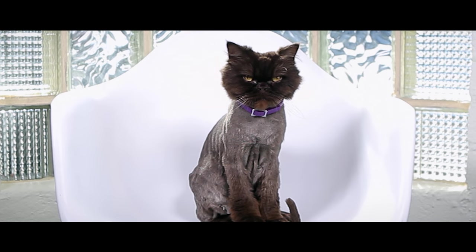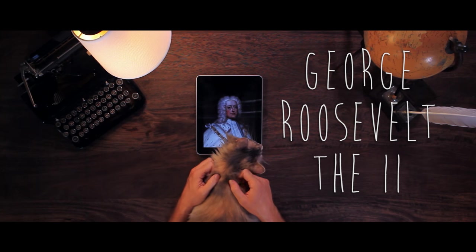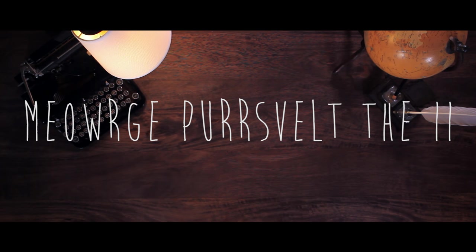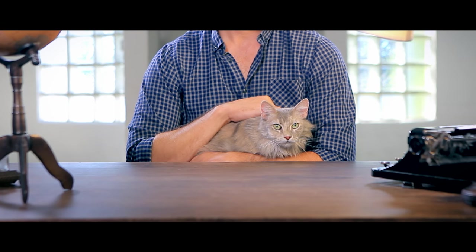He's got a face I could sleep on. Okay, take the names you've chosen — George, Roosevelt, the Second — combine them with your cat's favorite sounds and you get... Mjorge Persevelt the aye-aye. Hey, you did it! Celebrate by petting Mjorge.